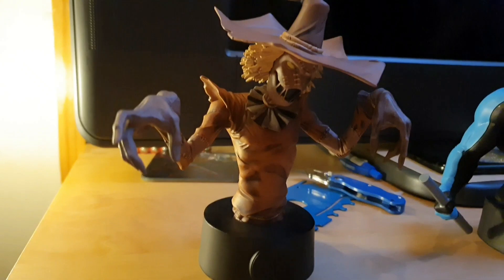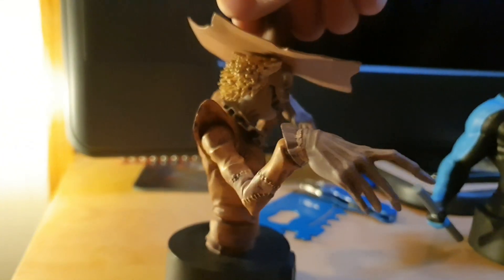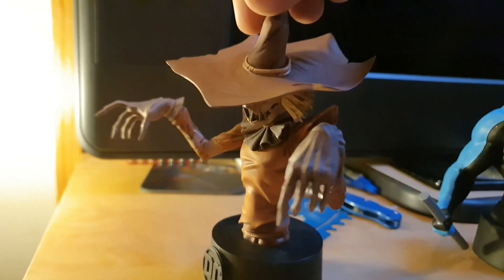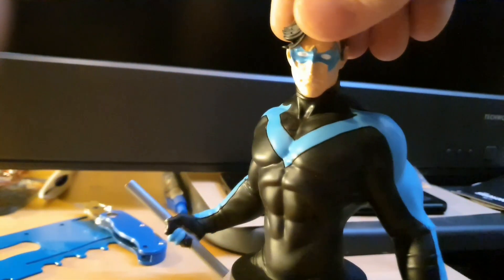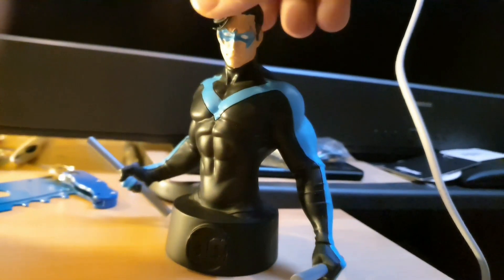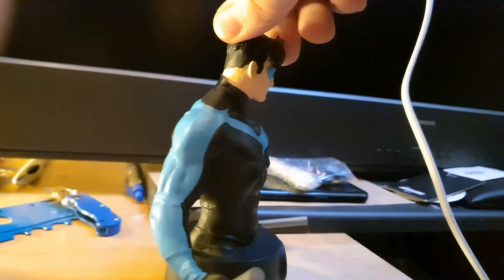There's the desk cam - there is Nightwing and Scarecrow. Obviously Scarecrow being the far better painted of the two. Nothing wrong with the sculpt on either of them. I don't dislike the Nightwing, it's just a shame some of the paint is quite sloppy, and I'm tempted to try and clean it up myself.